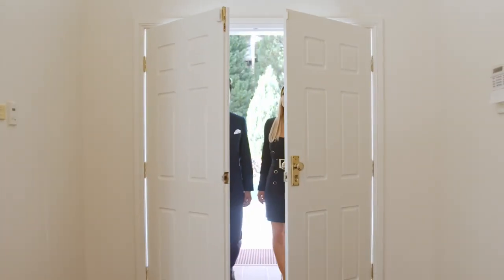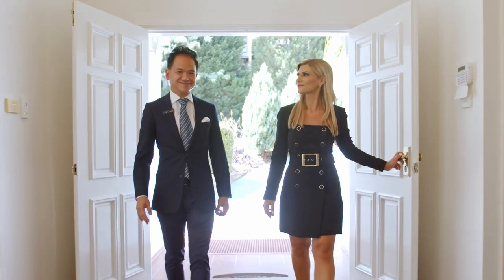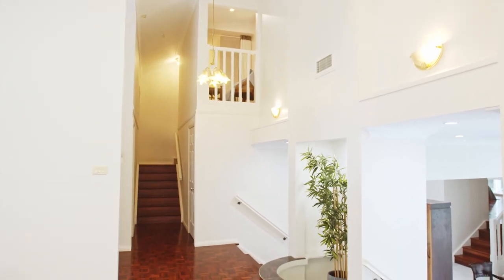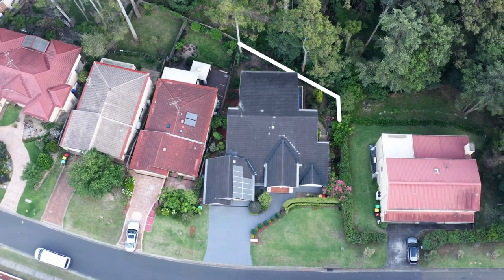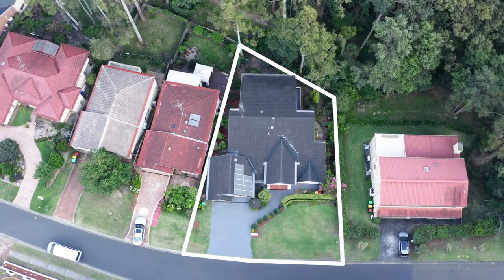Upon entering, you are greeted with the vaulted ceilings overflowing with natural light. This stately 5-bedroom home's architecture-inspired design seamlessly unfolds over three levels, brilliantly redefined for a contemporary family home.